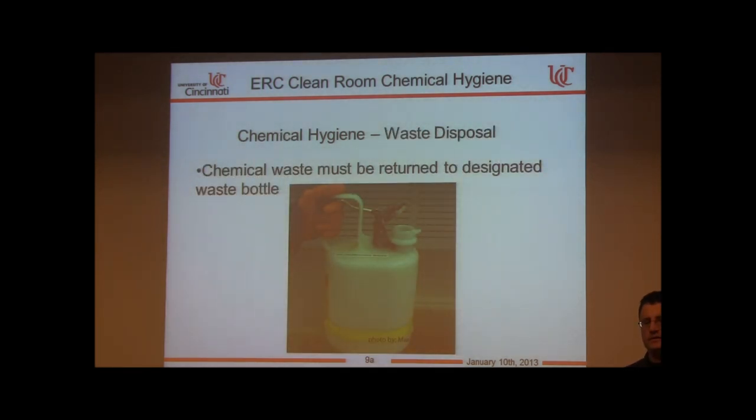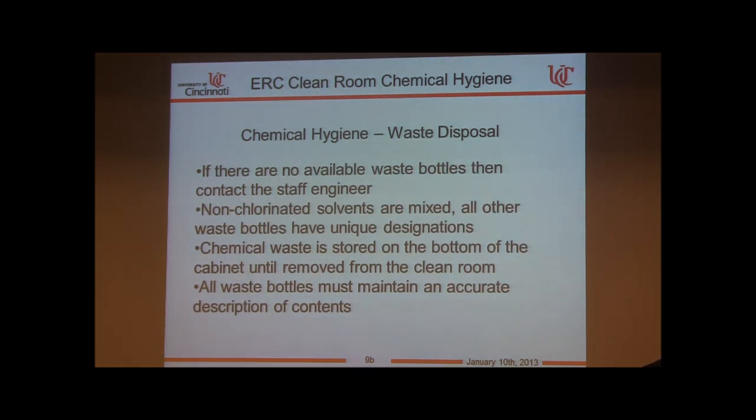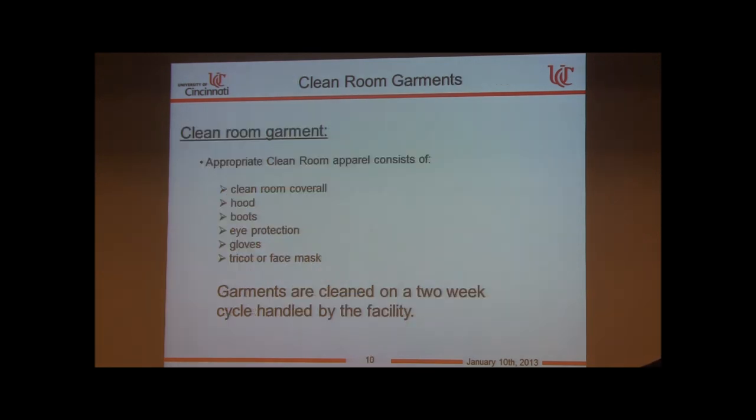Here is an example of the waste bottle we use. The label identifying what waste goes into it is on top, and it has a spring-loaded cap so it can release pressure if it ever evolves hydrogen or pressurizes. If no available waste bottles exist, contact the staff engineer — we must ensure nothing is mixed incorrectly. Non-chlorinated solvents are the exception: IPA, methanol, and acetone may be mixed together. Everything else has a unique designation. All waste bottles must maintain an accurate description of content.